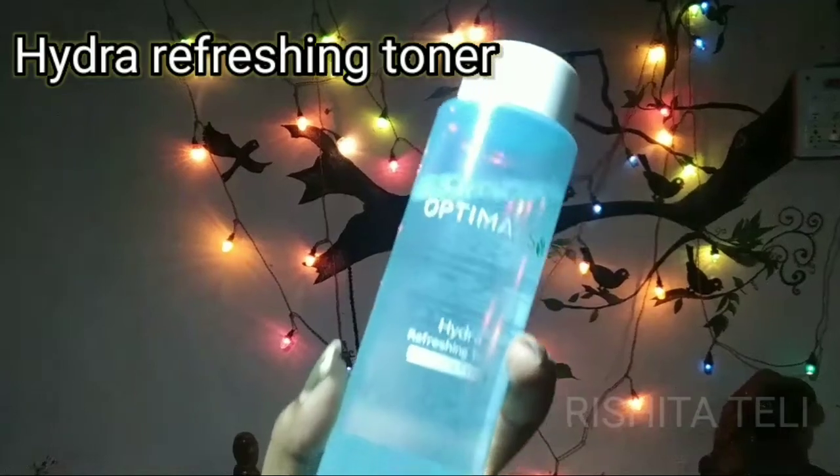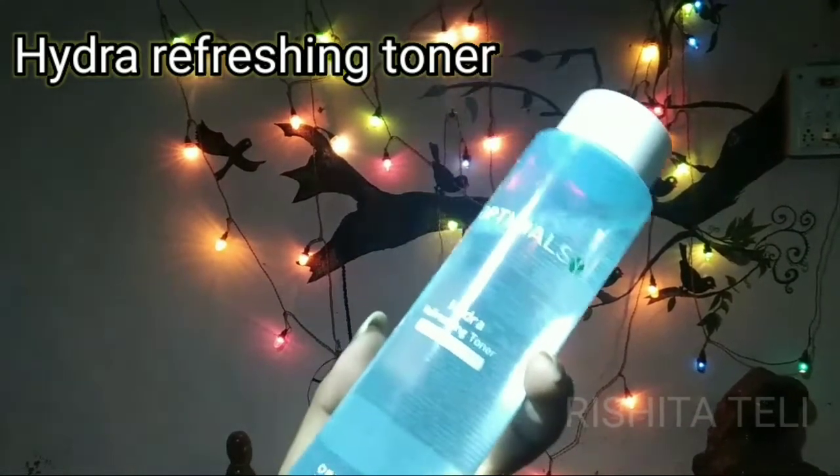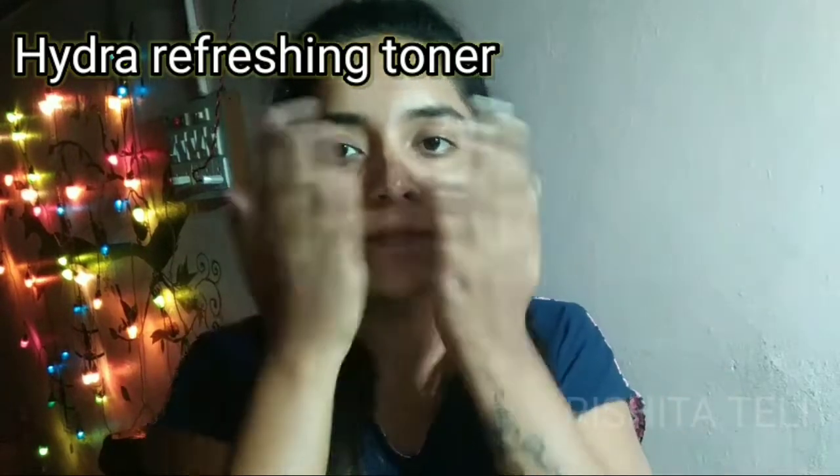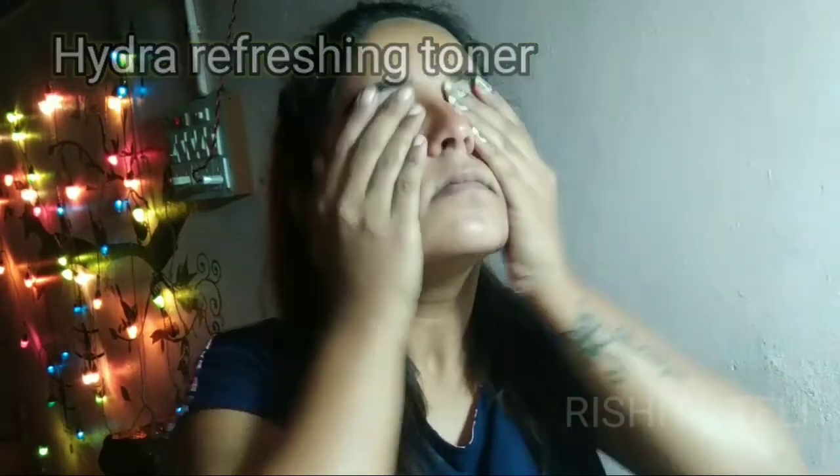This is the Hydra Refreshing Toner. It is very healthy for your skin. It contains ingredients like witch hazel and mallow flower, which are soothing. It helps tighten your open pores, and mallow flower gives your skin an even look.